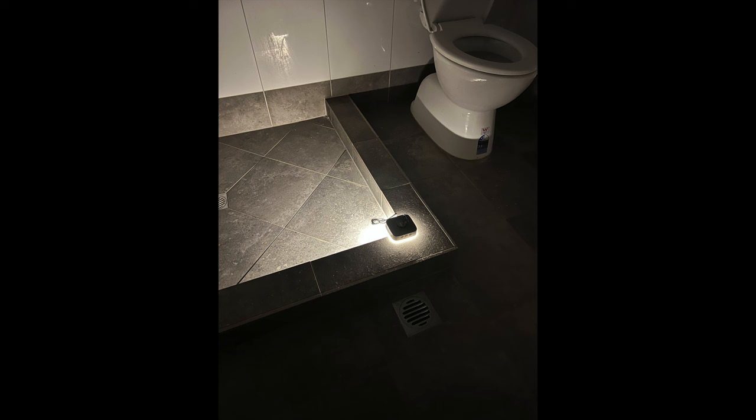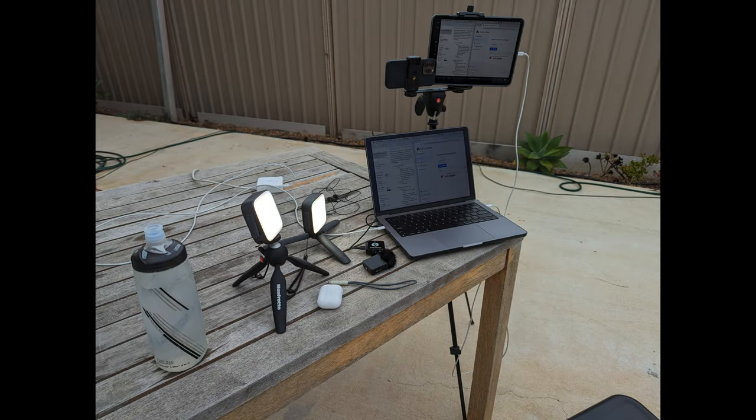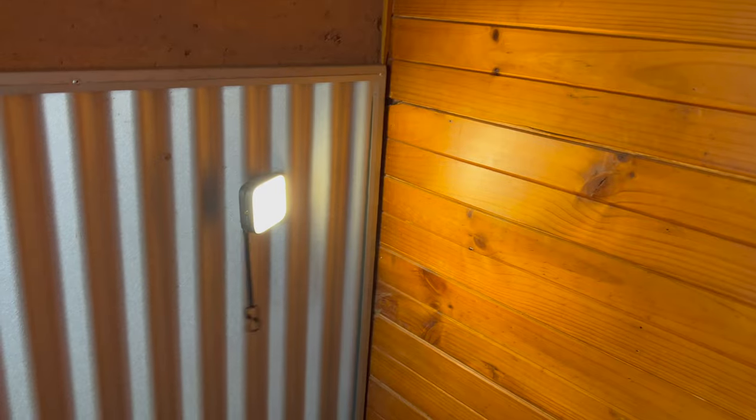We also brought along these portable personal lights, which were very handy. They have all sorts of modes, including a nightlight mode that lasts around 48 hours. We often used them in accommodation where lighting was poor at night, and also as stage lights for videos. They've got little mounting points so you can stick them on tripods, and they're magnetic so you can stick them to a fridge. We used them constantly throughout the trip.